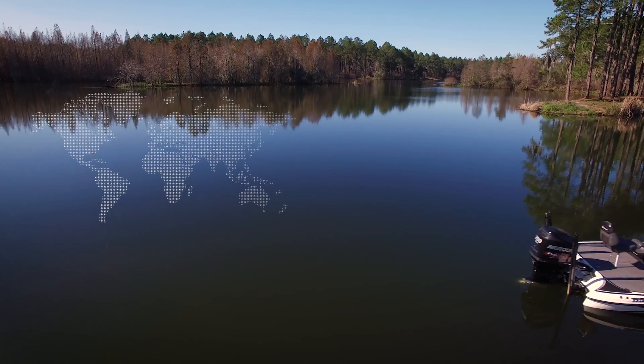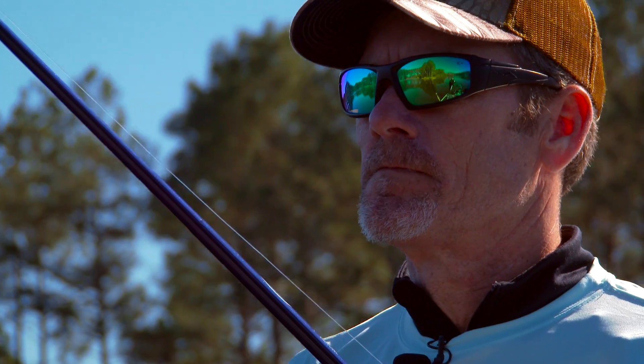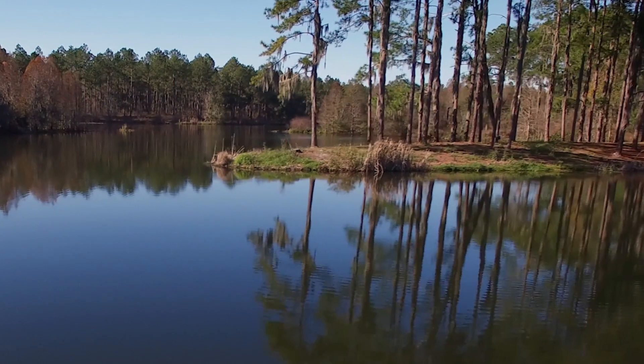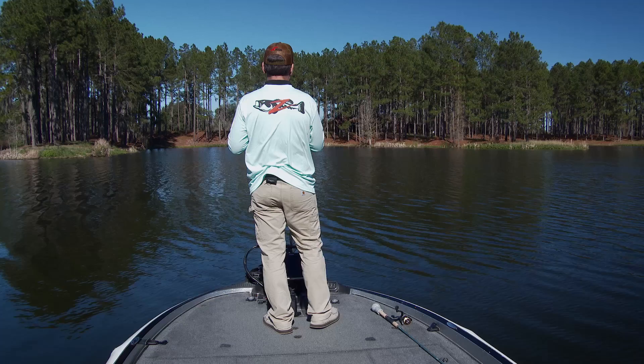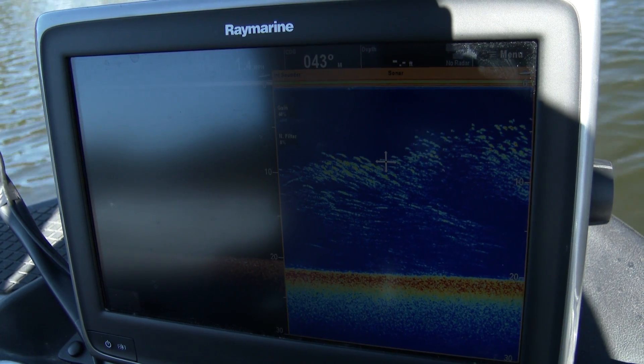On a bluebird sky day in mid January, Z-Man pro Steven Browning is working a series of points. Without even utilizing his electronics, Steven knows that points are often prime fishing spots because of their easy access to deep water and the ambush points they provide for predator fish. While exploring the area, his electronics reveal a large school of baitfish holding on one of the points.